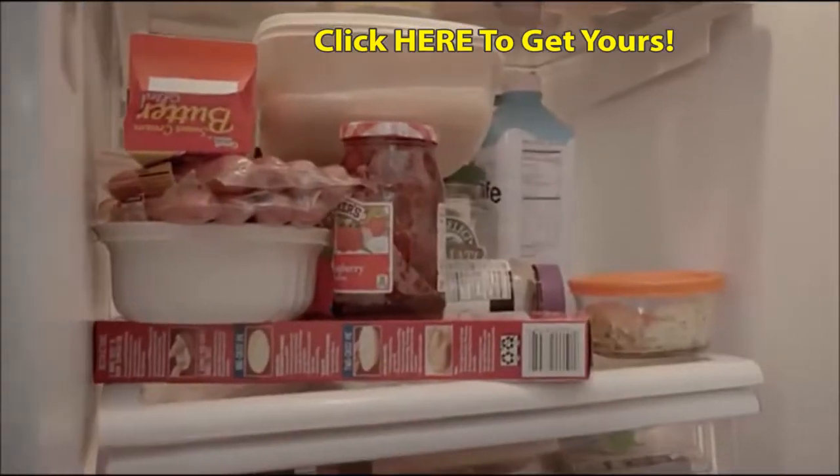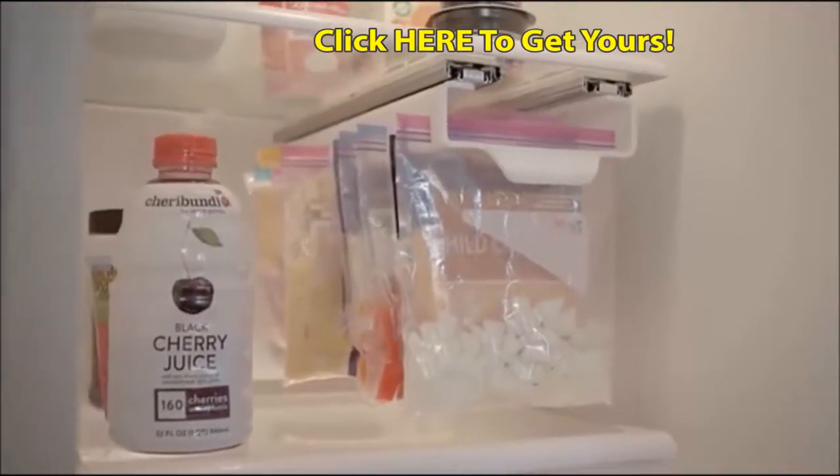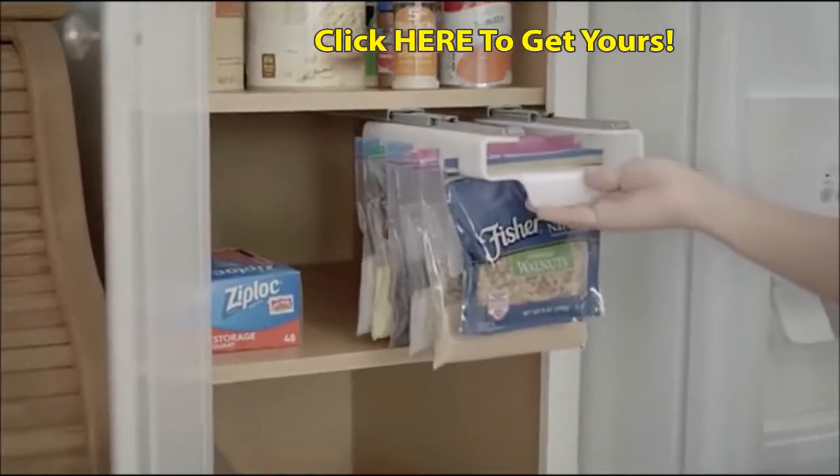There are no spoiled foods to throw away and no messy clutter. Your food is easily accessible and never gets forgotten. Everything is right in front of you.